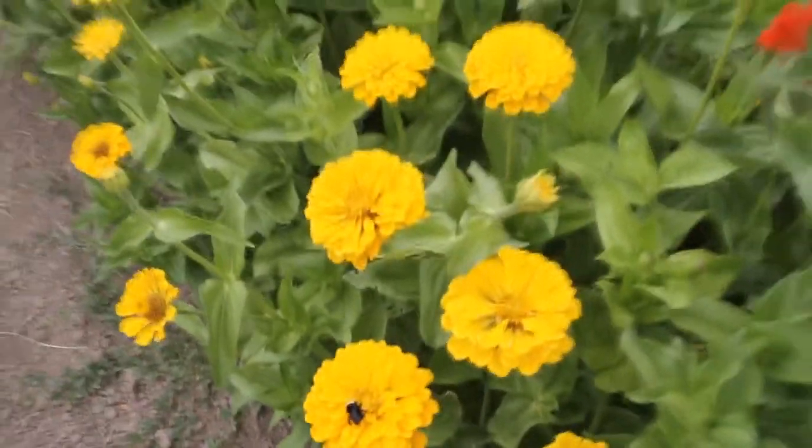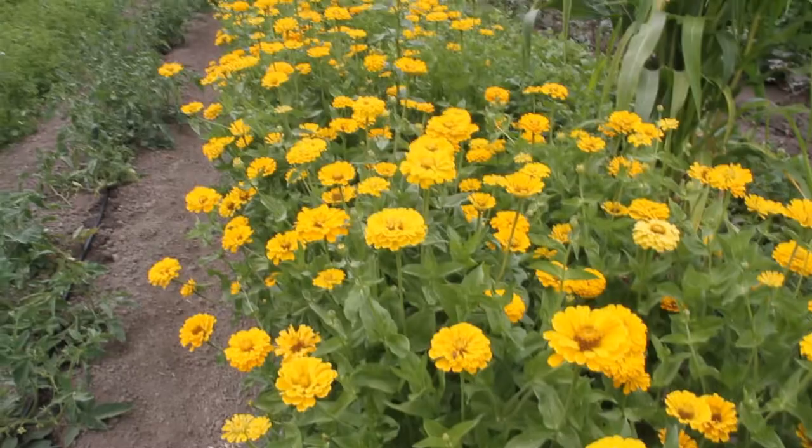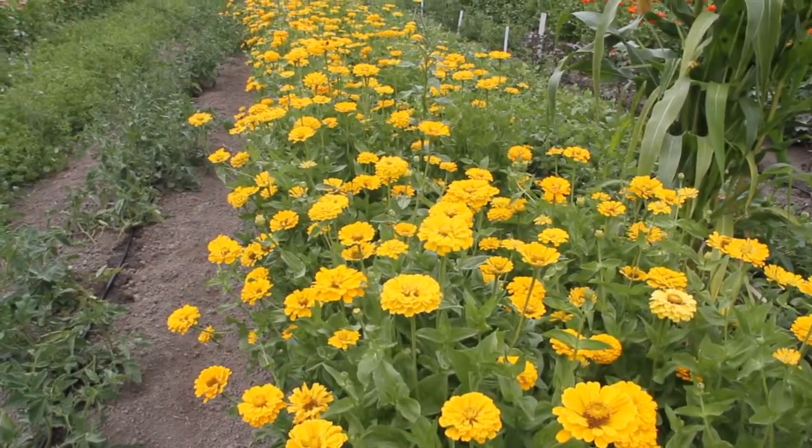Let me see if I can pan out on the whole row here to give you an idea of just how beautiful they are here in our trial gardens.